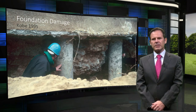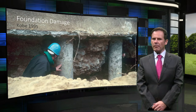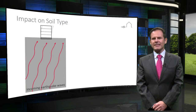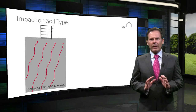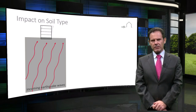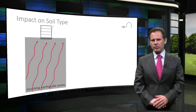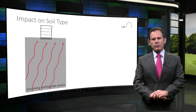Seismic design standards such as Eurocode 8 and NPR 9998 require assessment of geotechnical hazards. In general, a structure should not be located where such phenomena are expected to occur. However, foundations surrounded by strong and stiff soil — in other words, competent ground — should be capable of resisting an earthquake while experiencing small deformations. This generally leads to a stiff foundation subsystem that usually has an insignificant impact on the overall dynamic response of the structure, which is why the influence of soil is typically ignored for the design of the structure sitting on top.